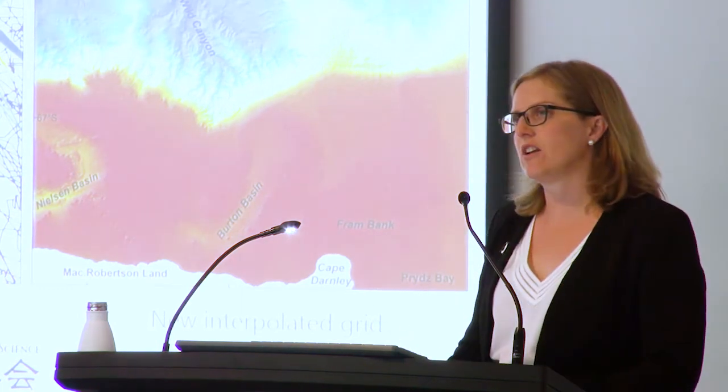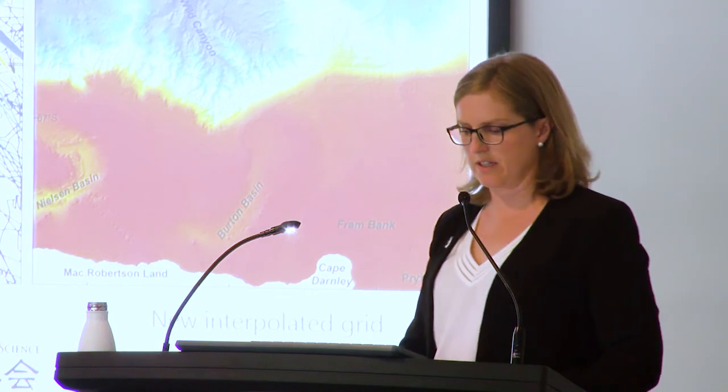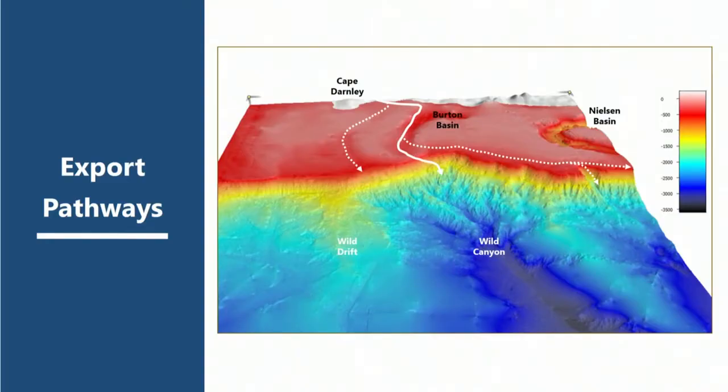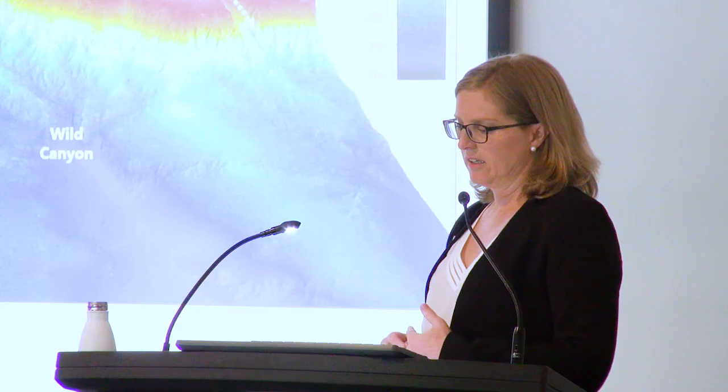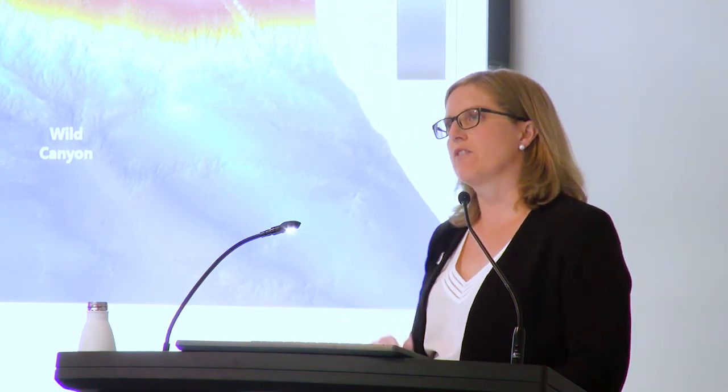There are still a lot of gaps, and it's not until we have 100% coverage that we'll really understand the seafloor features in this area. The new grid allows us to clearly see an export pathway for bottom water forming near Cape Darnley — through the trough, over the sill, and down the canyon. There are still some errors from compiling data sets of varying quality, and the next step is for the oceanographers to test this new grid in their models and determine whether a 100-metre resolution is adequate or if something of higher resolution is needed.